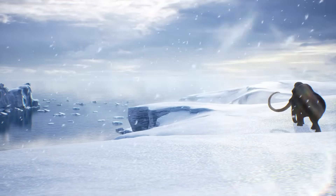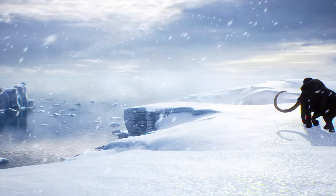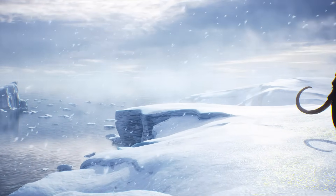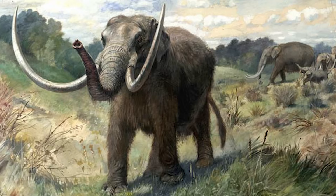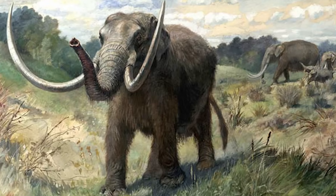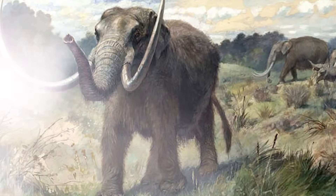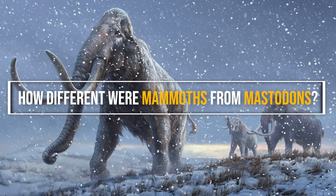These ancient titans walked the same lands, yet they lived in separate worlds — one built for the icy tundra, the other for dense forests. Their differences went far beyond just size or shape. They had unique diets, behaviors, and survival strategies that set them apart in ways you might not expect. So, what truly separated a mammoth from a mastodon?